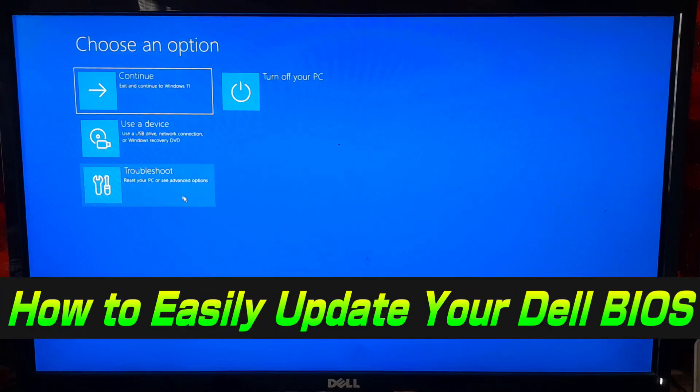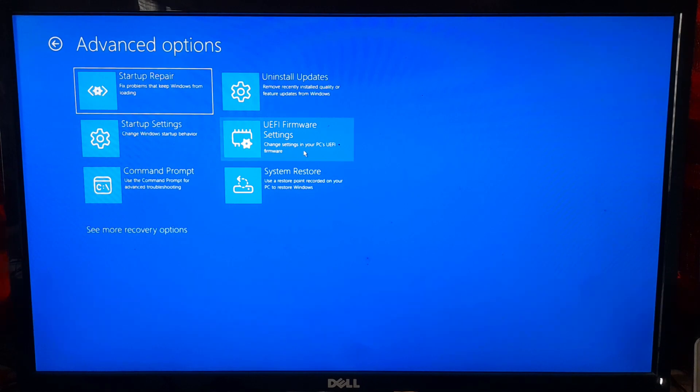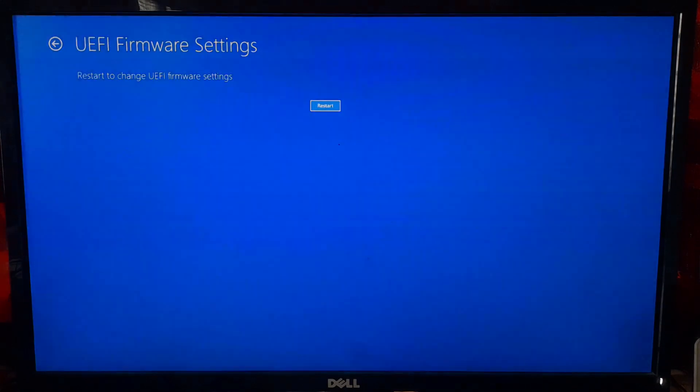Hi guys, welcome to ASA Technical. In today's video, I am going to show you how to easily update the BIOS on your Dell laptop or desktop. Whether you are using an Inspiron, Latitude, XPS or any Dell model, this guide is for you.